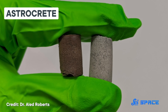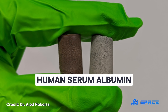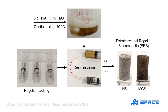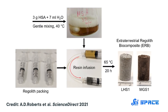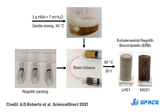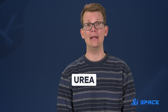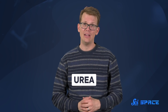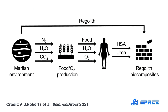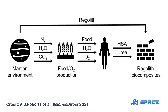They dubbed the resulting compound astrocrete, and it includes a protein found in human blood called human serum albumin. In their study, the team made this concrete with a pretty simple process. They compacted their simulated regolith in a syringe, then infused it with water filled with this protein to make pellets roughly 30 millimeters long. They also tested what would happen if urea was added to the mix. Urea is excreted in our sweat, tears, and urine, and it is a denaturant — meaning it would change the blood protein structure.